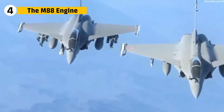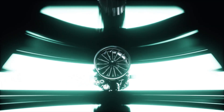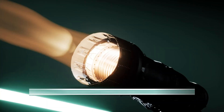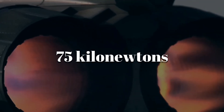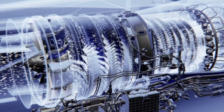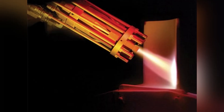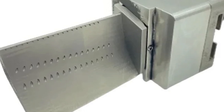No aircraft can dominate the skies without a powerful engine. For the Rafale, that role belongs to the Snecma M88 turbofan — compact yet ferocious, each engine produces 50 kN of thrust dry and 75 kN with afterburner engaged. The M88's secret lies in its materials: blades inside the turbine face temperatures beyond the melting point of metal, yet survive thanks to single crystal alloys and ceramic coatings. Some sections are cooled from within by air channels thinner than a human hair.